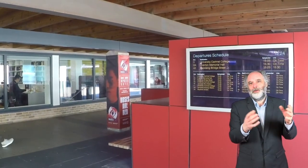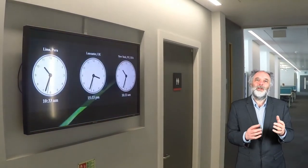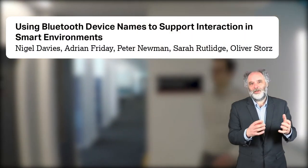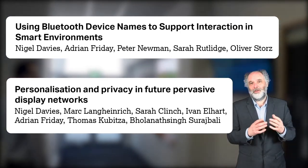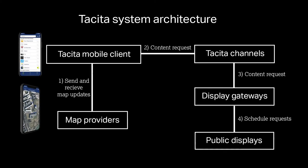Display personalization involves creating large public displays that respond to users as they walk past them. We have a long history in this space — in 2008 we created a system using Bluetooth friendly names to personalize screens, and in 2014 at CHI we described Tacita, an architecture for using phones to personalize screens in a privacy-preserving way. Our Tacita architecture consists of five core components: Tacita channels, display gateways, public displays, map providers.